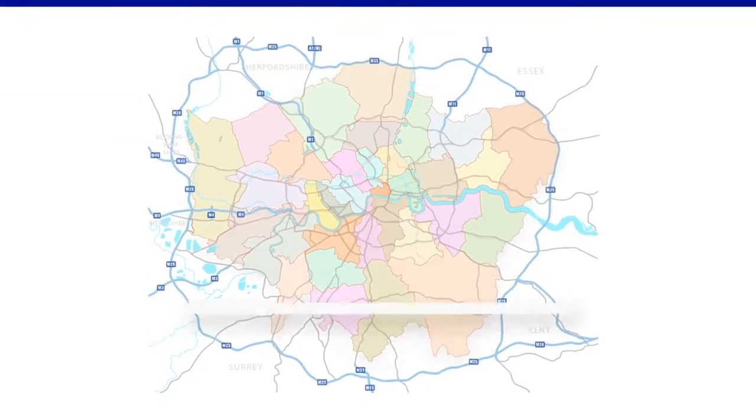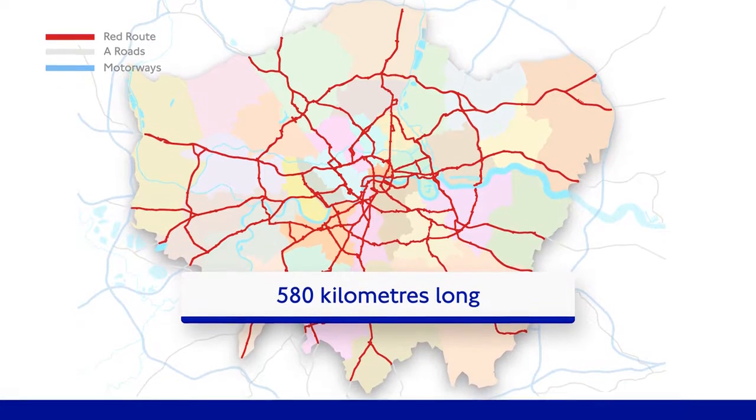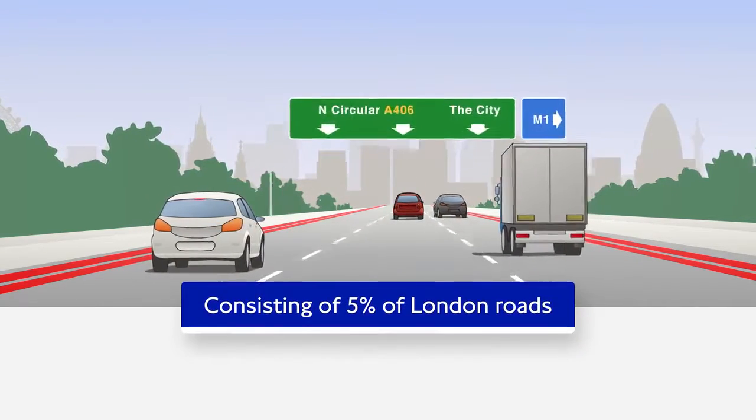The TfL road network is 590 kilometres long. It is made up of the most strategic roads in London, carrying around 33% of London traffic even though they only make up 5% of London roads.